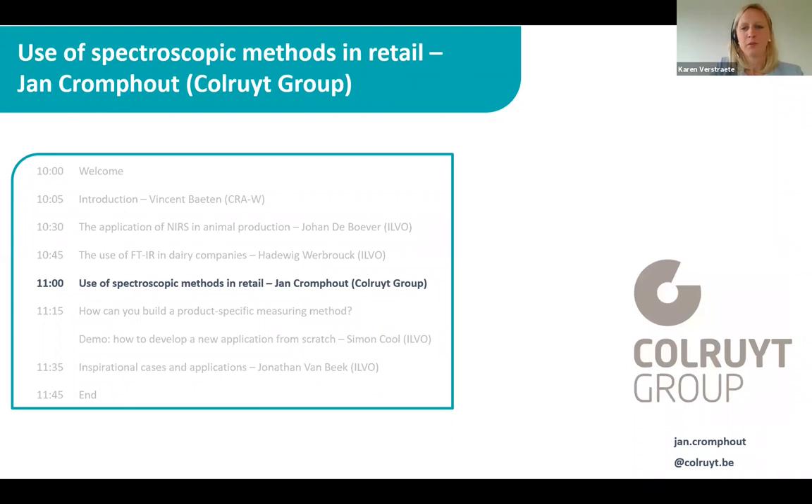It is Jan Krompout from Kolruyt Groep. He is a staff member of the Service Center Quality, and he will talk about the use of spectroscopic methods in retail.